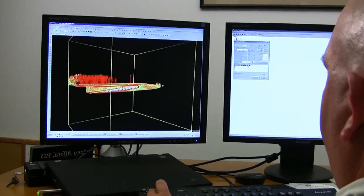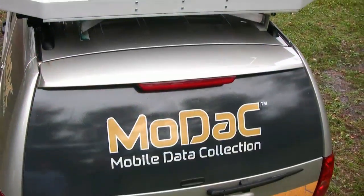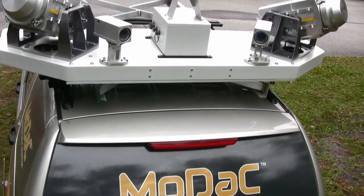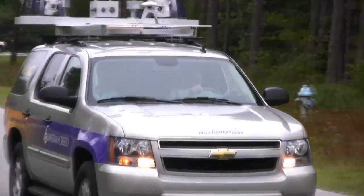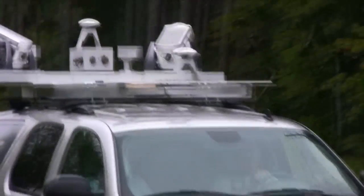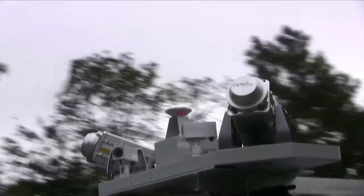Mobile laser scanning has revolutionized the way surveyors capture roadway data. Mobile scanning combines 3D laser scanning, GPS, inertial measurement, and video technologies. These scanners collect dense and accurate 360-degree data outside and above the roadway surface.